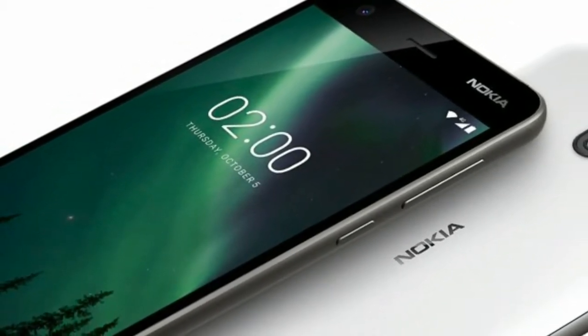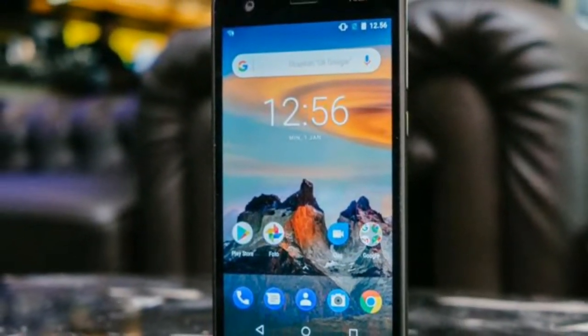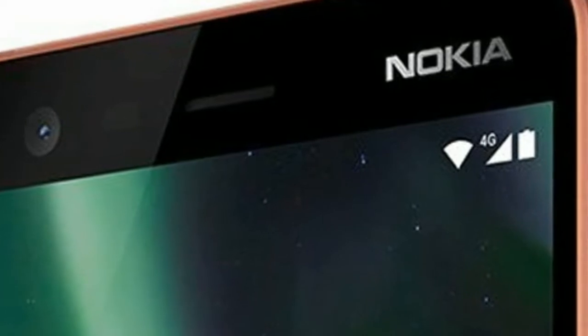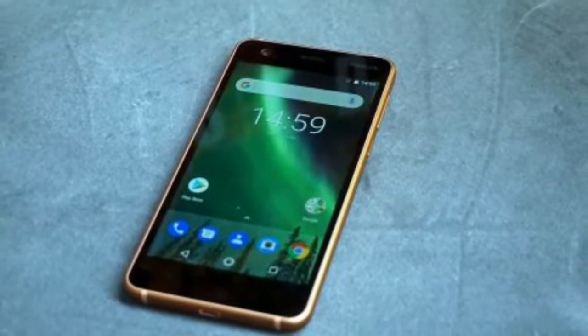There's 8GB of storage, leaving just a gigabyte and change of space to actually install apps — that will get eaten up quickly. At the time of review, the Nokia 2 runs Android 7.1.1, but HMD Global plans to upgrade it to 8.0 along with some Android Go downgrades.